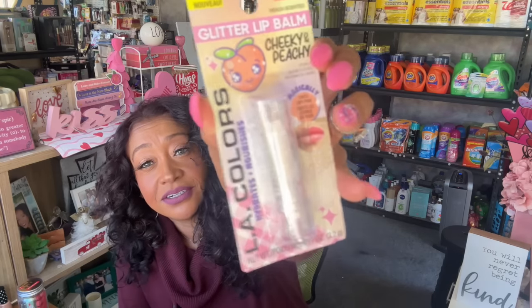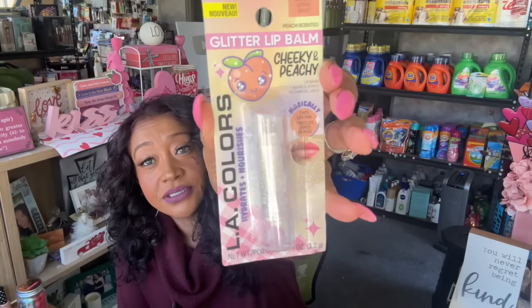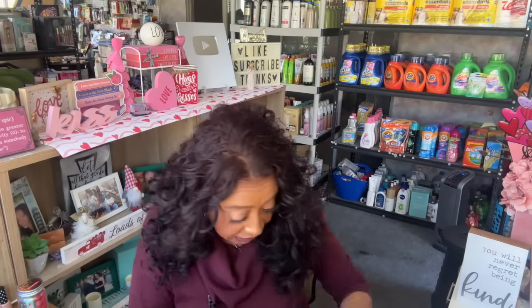I also grabbed the Sparkle Peach Glitter Lip Balm — it's called 'Cheeky and Peachy' in Sparkle Peach. You guys probably already saw this one since it's in today's subscriber gift.